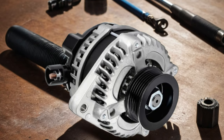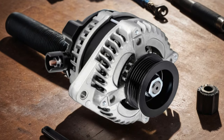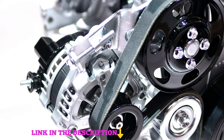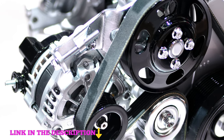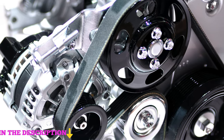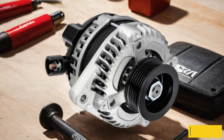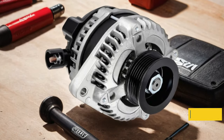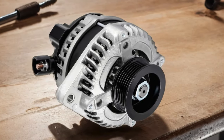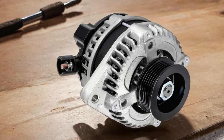Number 2: This powerhouse of an alternator — the Situ alternator — boasts unparalleled reliability and performance, ensuring your vehicle runs smoothly mile after mile. With its precision engineering and durable construction, you can trust the Situ alternator to deliver consistent power output even in the most demanding conditions. Say goodbye to worries about battery drainage or electrical issues. This alternator is built to exceed expectations. Upgrade your Honda Odyssey with the Situ alternator today and experience the difference for yourself.